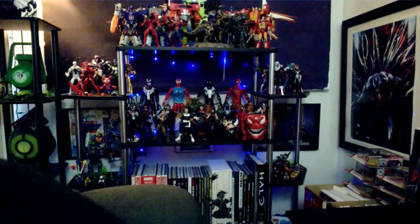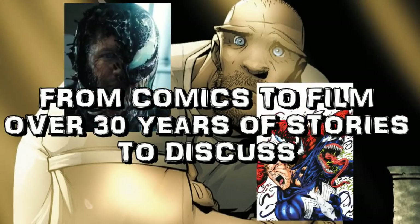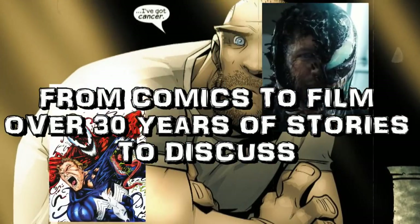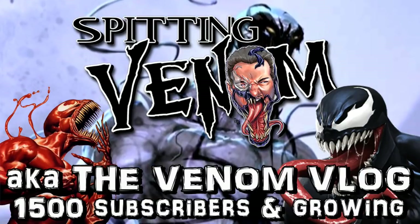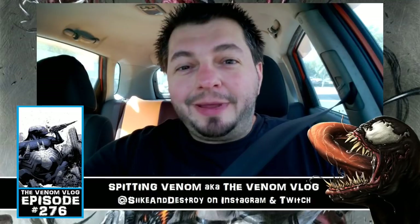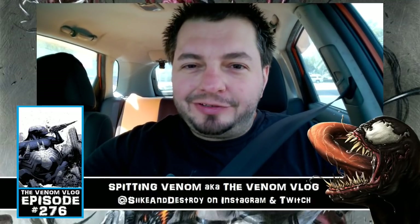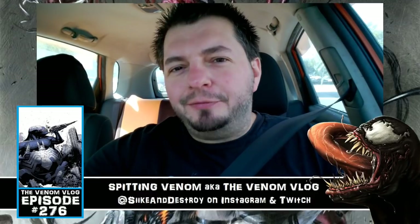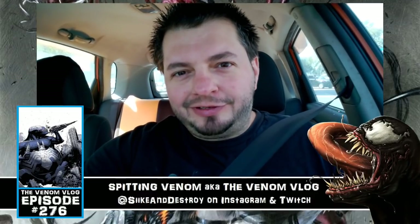To the Turdmobile! What's up everyone, welcome to this episode of Spitting Venom, aka the Venom Vlog, and today we are on the hunt for the Brisk Cherry Black Cherry Limeade Venom drink, and I'm very excited because I wrote to Brisk.